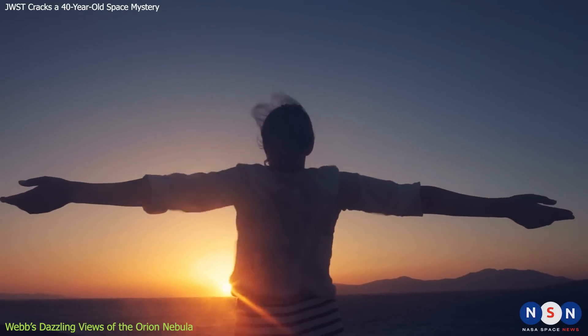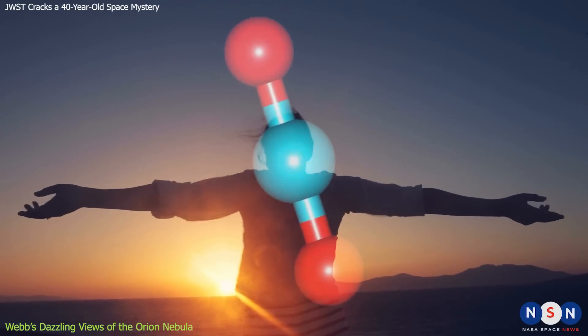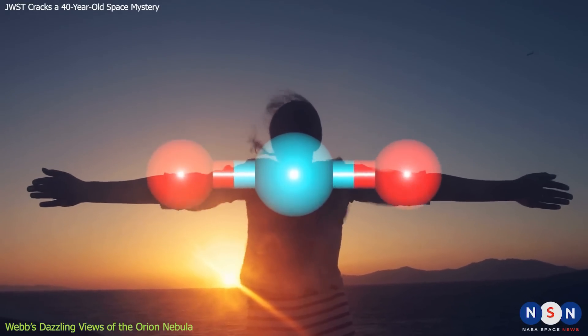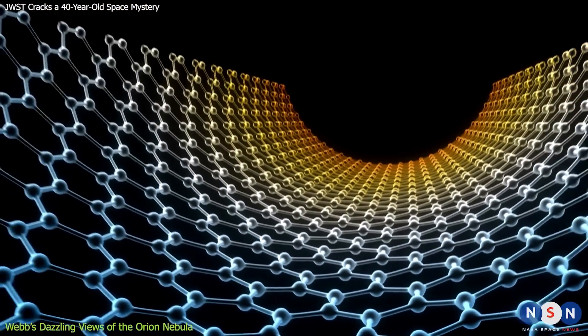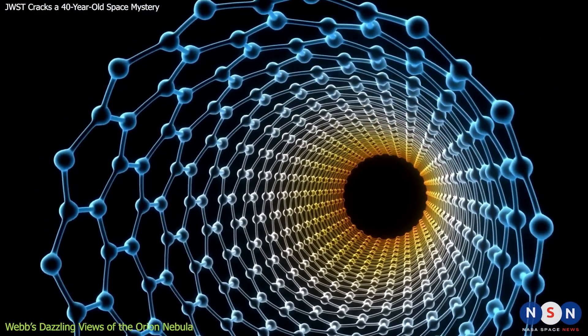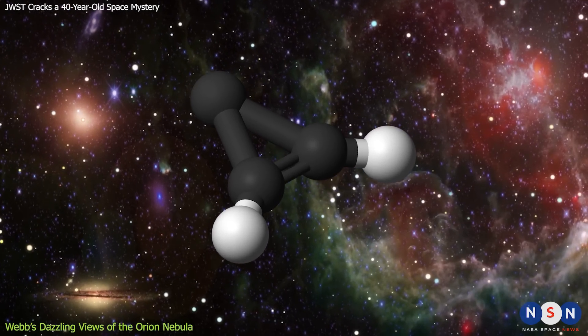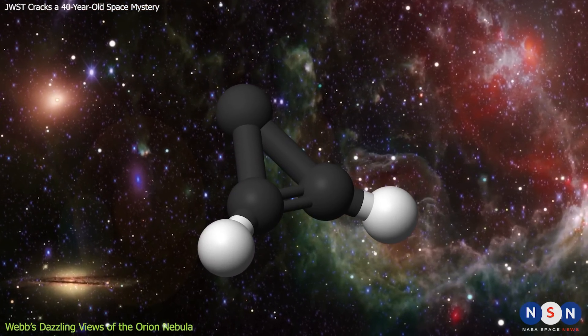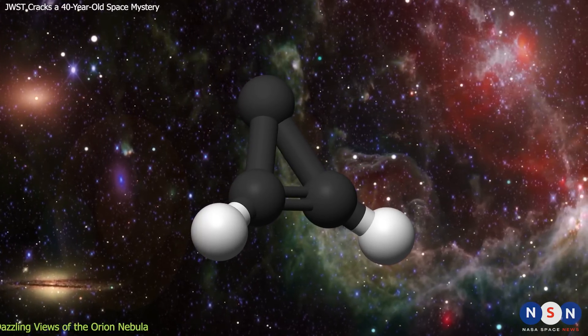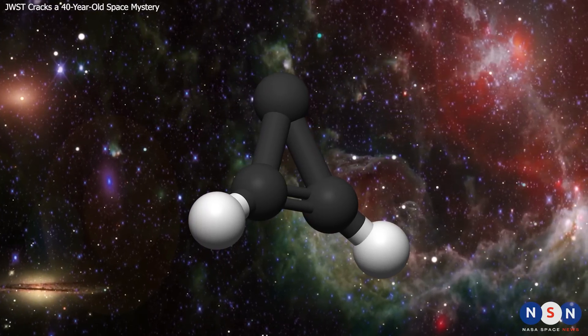C3H2 is very important for life as we know it, because it contains carbon atoms arranged in a ring shape. Carbon rings are the building blocks of many organic compounds, such as DNA or amino acids. But C3H2 is also very elusive and mysterious — it was first detected in space in 1983, but its origin and abundance have remained a mystery for 40 years, until now.